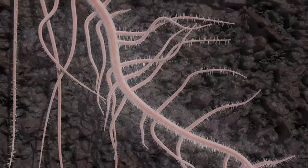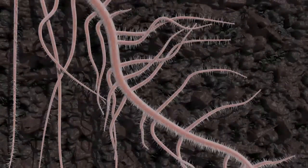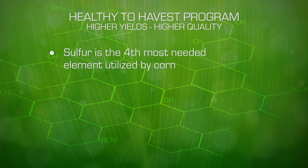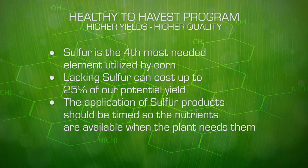Sulfur is the fourth most needed element utilized by corn. Lacking sulfur can cost us up to 25 percent of our potential yield. We have to look at sulfur products and time their application so the nutrients are there when the plant needs them.